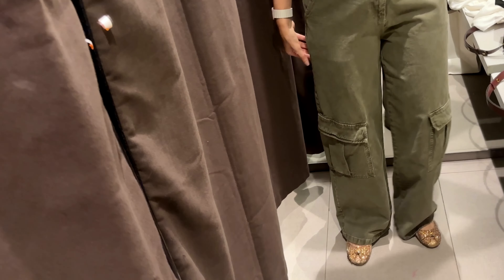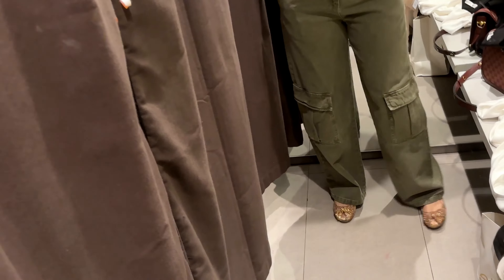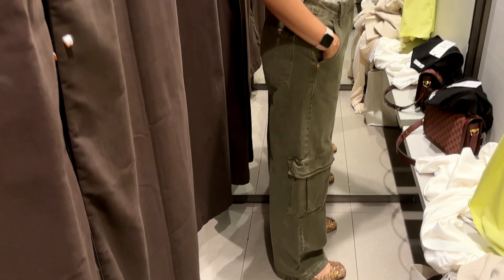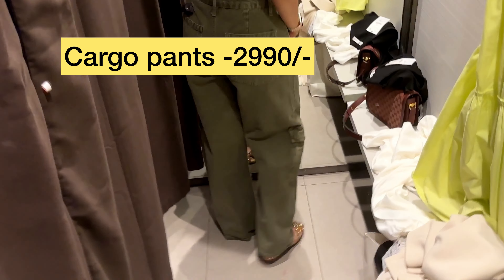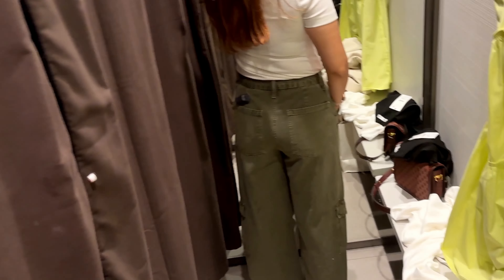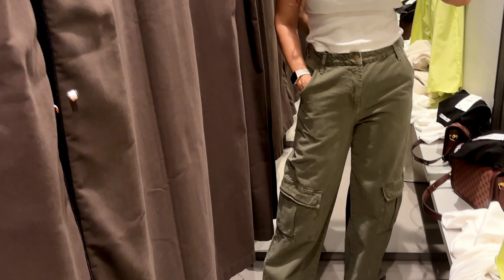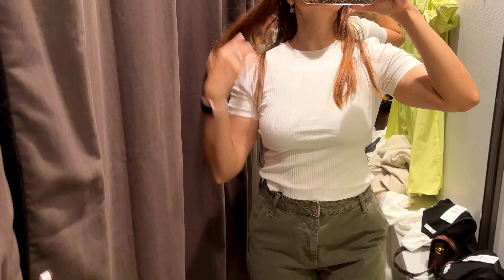Then I tried on these cargo pants. Cargo pants are going to be very in this year and we are going to see a lot of them in different styles. This one is very nice color-wise and I love the style too, but the fact was it was really heavy and made of thick material. I liked the style, but because it was heavy I was not sure if I was going to buy it.